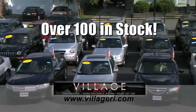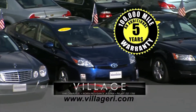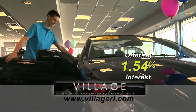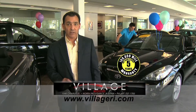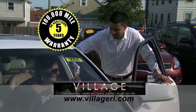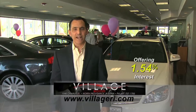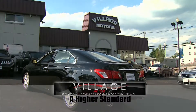At Village Motors, we have over 100 vehicles in stock, all competitively priced and coming with an additional five-year, 100,000-mile warranty. For example, purchase a Toyota Solaro with 76,000 miles and you'll have coverage until 2018 or 176,000 miles. Visit us and experience why we have become Rhode Island's largest certified pre-owned dealer. Village Motors — a higher standard in pre-owned dealers.